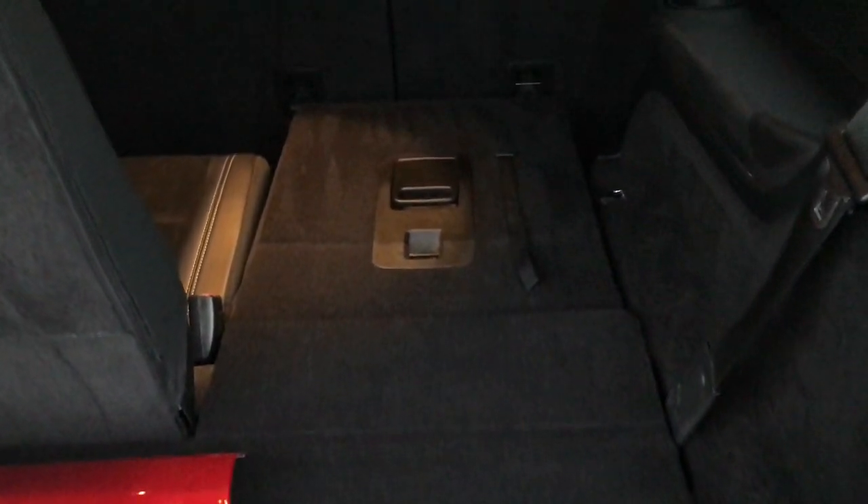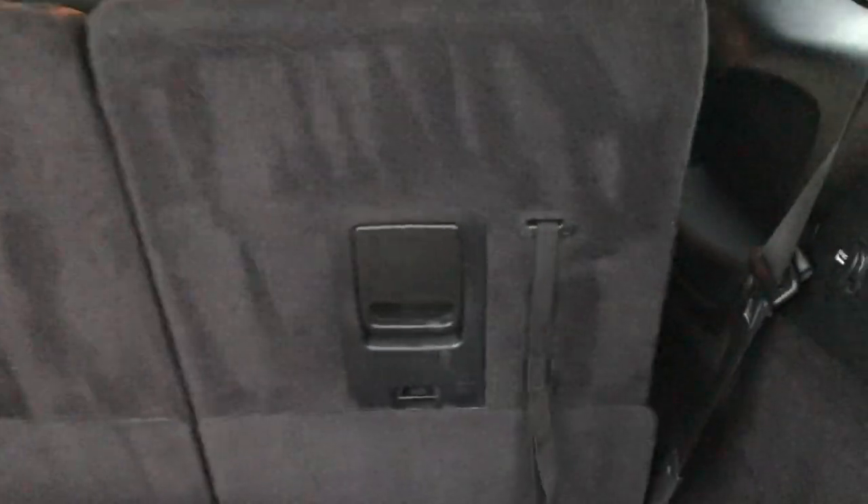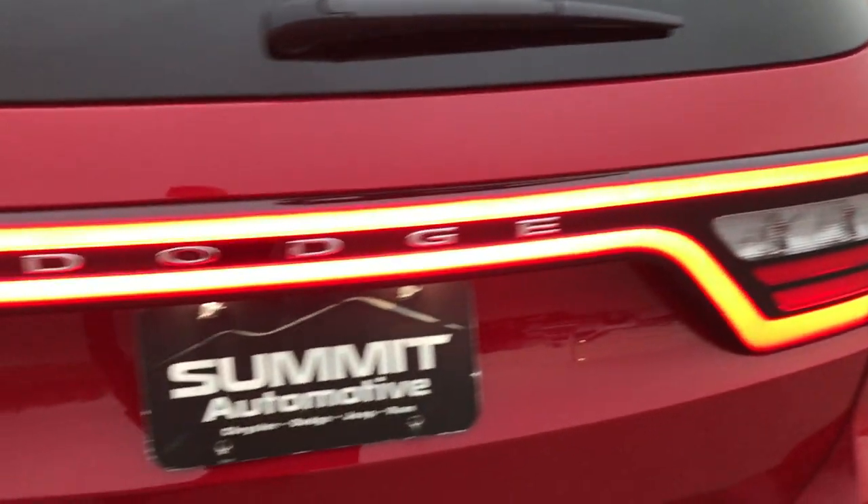Put these seats down and they go nice and flat, so you have a nice flat surface. When the second row goes down, you have even more room for storage — just grab that strap and pull it back. This is a manual raise-and-close gate, so just give her a little push down and she'll go.